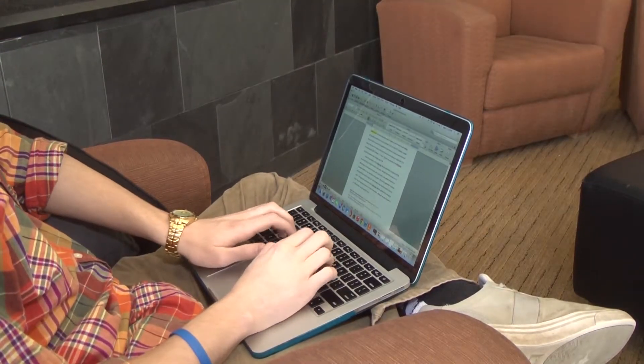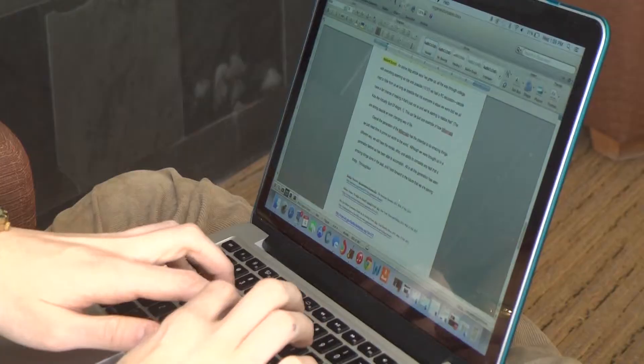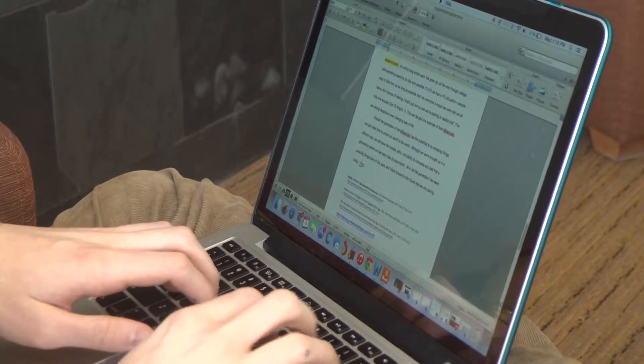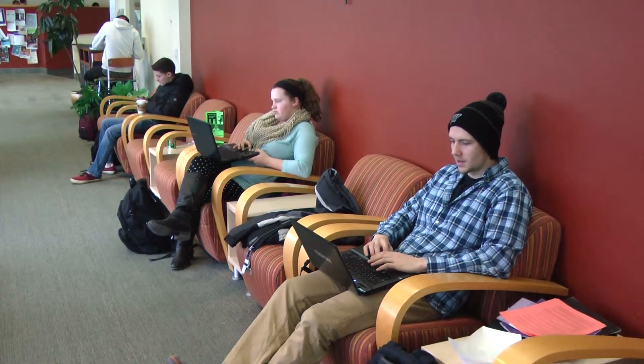The email also prompted students to contact the help desk if they run into any questions or issues. One of the main things that we try to put out there is that if you're not sure about something — you get a message from anybody and if you even remotely think it looks suspicious, whether they're asking you for personal information or they're sending you an attachment that you're just not quite sure of — what they can do is call the help desk and we can help identify. Students can reach the help desk by phone at 262-472-4357.